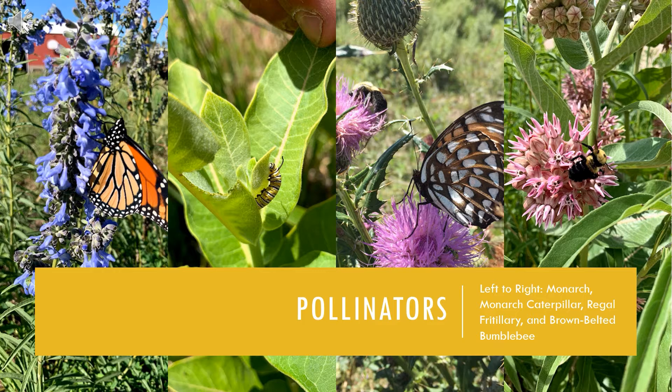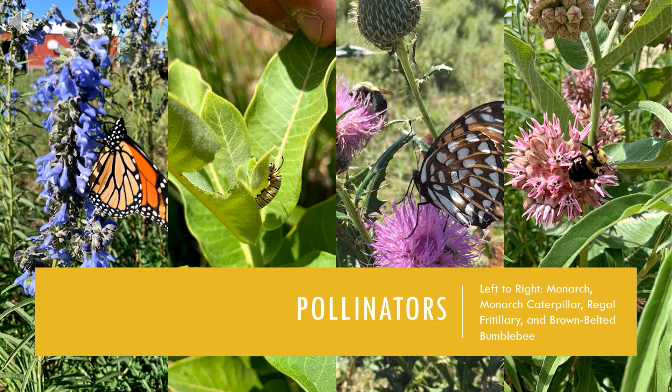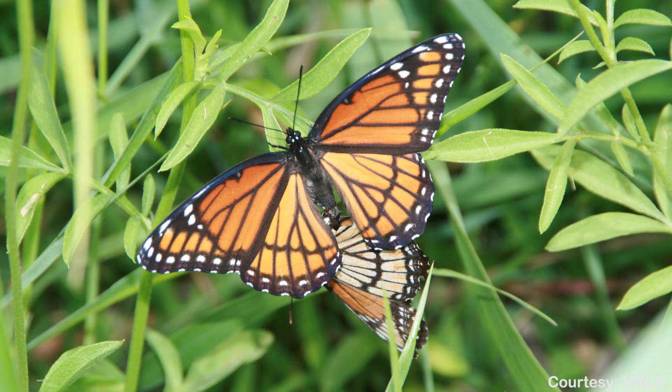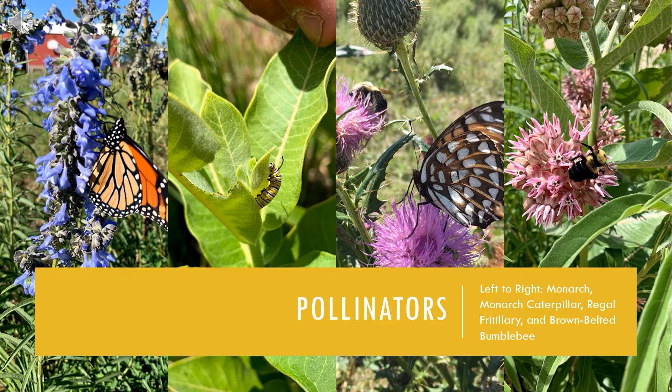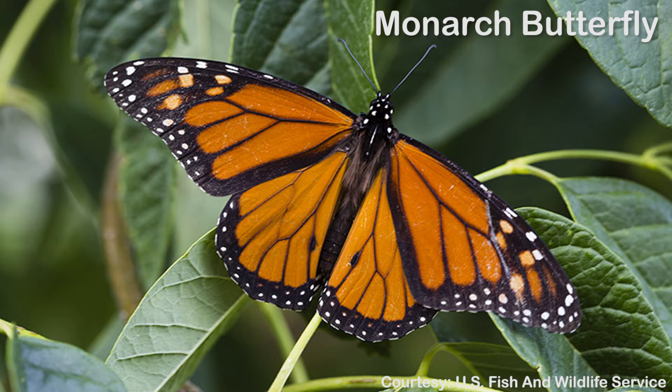Monarch butterflies are one of the pollinator species of concern in our area. They are a widespread species and easily recognizable with their large size and striking pattern. They migrate from southern Mexico to southern Canada using successive generations in the spring and a non-reproductive generation in the fall, and they are dependent upon milkweed plants. Less than one percent of native tall grass prairies, where milkweed plants are abundant, still exist today, and herbicides have removed milkweed plants from crop fields and roadsides, leaving very little habitat for monarchs and aiding in their decline.